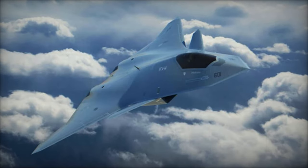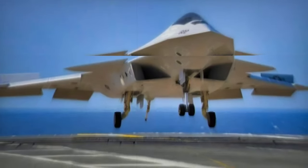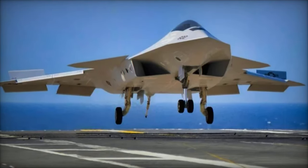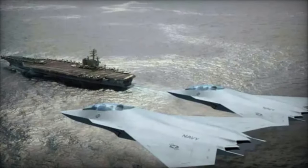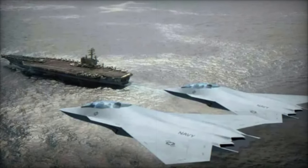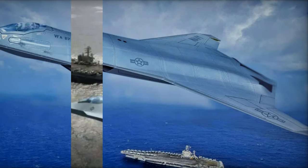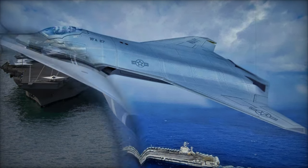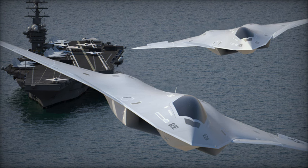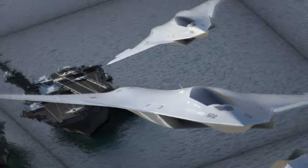The F-AXX is envisioned as a multirole aircraft, able to handle both air-to-air and air-to-surface missions. This versatile design is crucial for the Navy, which seeks platforms capable of addressing a wide range of operational needs, especially in the dynamic and ever-evolving environment of carrier-based operations. Despite some concerns about gaps in deep-strike capabilities following the retirement of the A-6E Intruder, the Navy insists that the F-AXX will adequately fulfill long-range strike and fleet defense requirements.